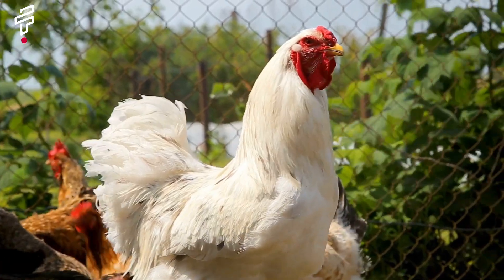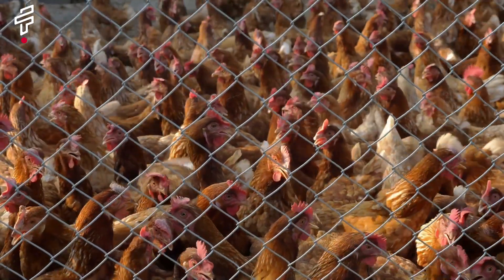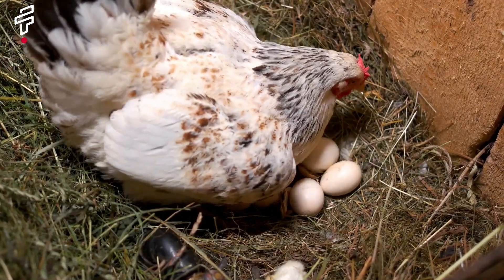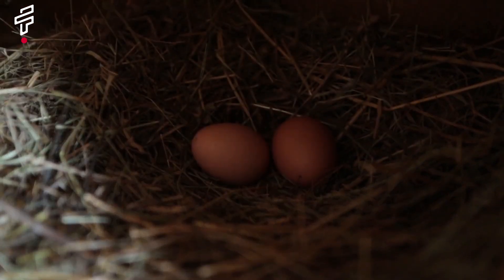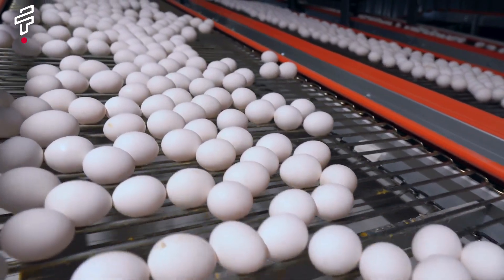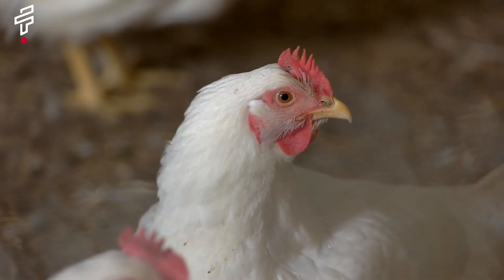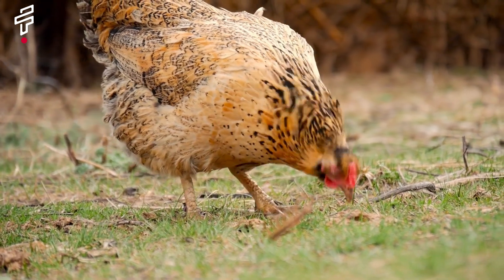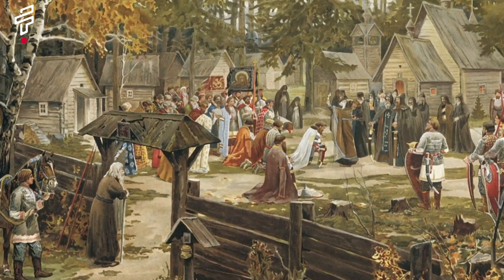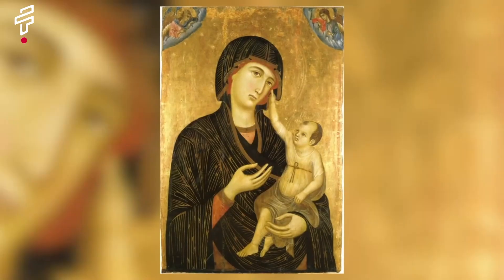Test number five: the live chicken test. Have you ever heard of the live chicken test? It was a bizarre pregnancy test that was popular in the past. To perform this test, a woman would urinate on a live chicken. If the chicken laid an egg within 24 hours, she was pregnant; if the chicken did not lay an egg, she was not pregnant. There is no scientific basis for this belief, as the egg-laying cycle of chickens is affected by many factors including the age of the chicken, the amount of daylight, and the temperature. The live chicken test was so popular that there were even businesses that specialized in performing it.